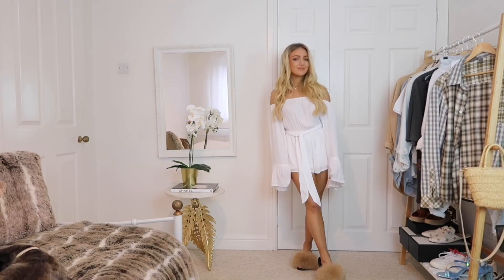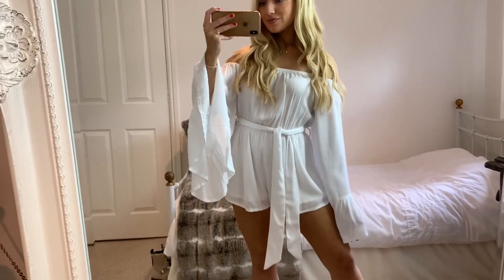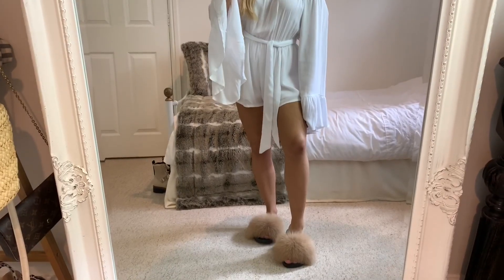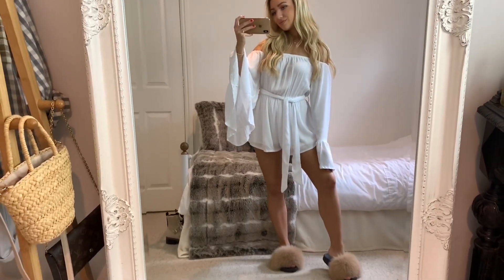For my last outfit I've got on this white off-the-shoulder playsuit from Misguided. I really wanted to include this because it's great for around the house and just out and about for summer. I love the exaggerated sleeves and it's a great loungewear piece because it's elasticated so it's really comfy. The only thing is the sleeves are really annoying when you're washing your hands.